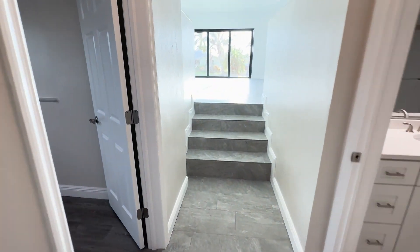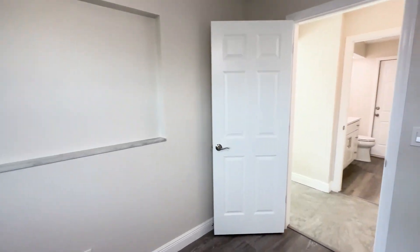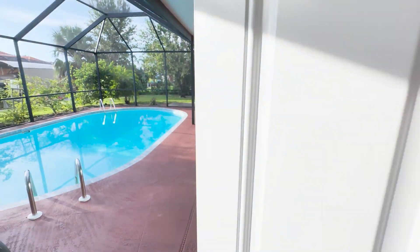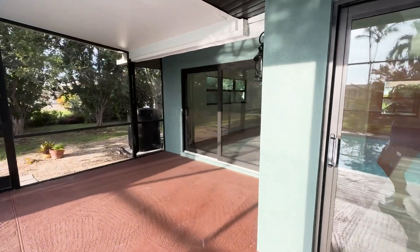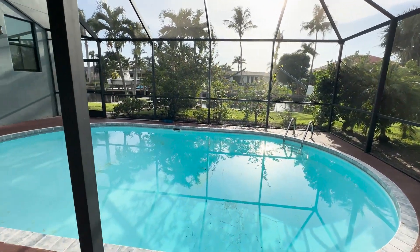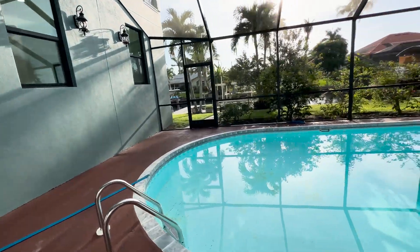There's another bedroom in the back. I've seen this model where the bathroom is not set up as a pool bath, but this one has the pool bath option — there's an actual door from this bathroom out to the pool. You can also see there's a lot of under-truss lanai. In summer when it's raining you can still sit outside, and the house faces west in the back so it's good to have some cover for the evening sun.